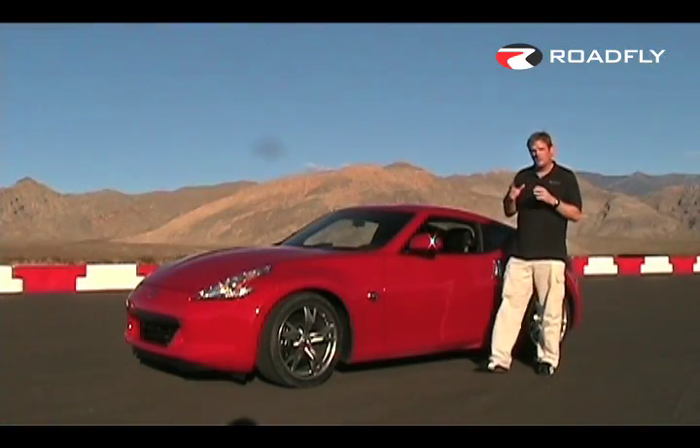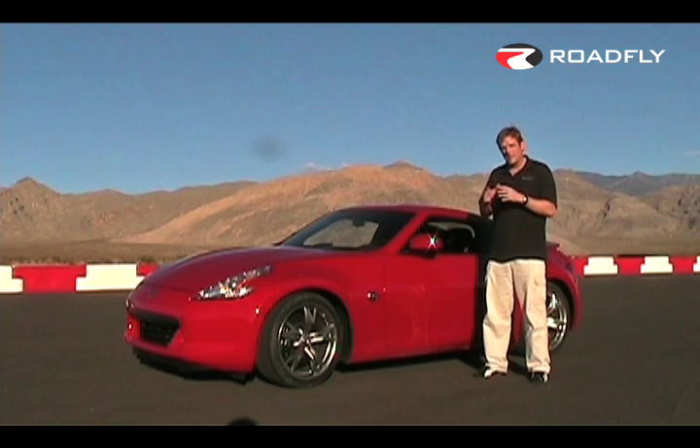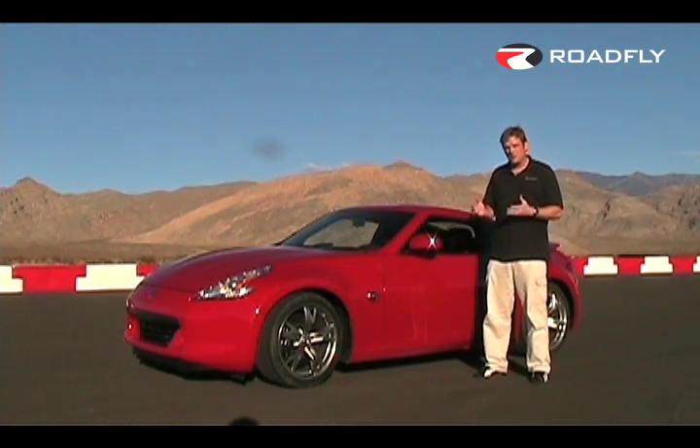With the shorter wheelbase, the 370Z really felt more responsive on the track — it really felt more in control, and having that 332 horsepower sure didn't hurt any. At $30,000, it's a no-brainer. It's a tremendous value.